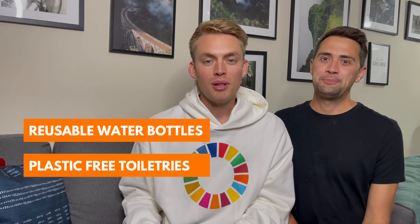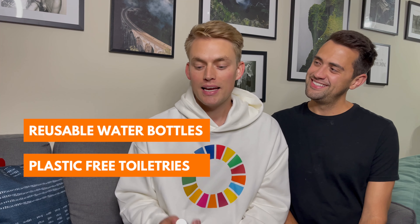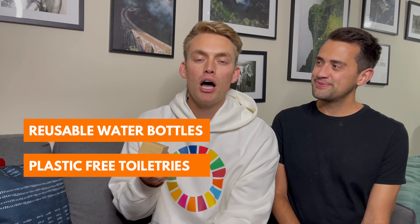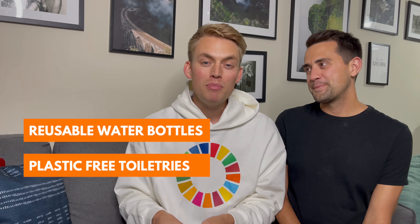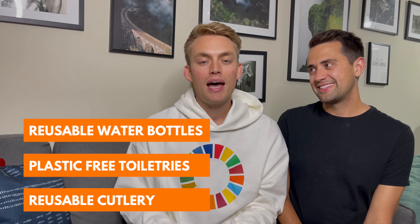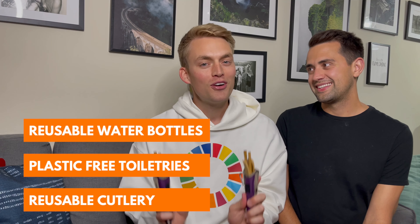Toiletries consume a lot of plastic, so you can make the switch to recyclable and sustainable products like Bite toothpaste and a bamboo toothbrush, reusable razor blades for your razor, and bar shampoo and soap. We all love to eat, and usually when you buy a meal they come with plastic cutlery. So make the switch and buy a bamboo set of cutlery that you can take with you and use over and over.